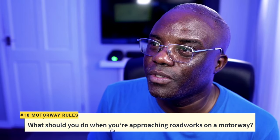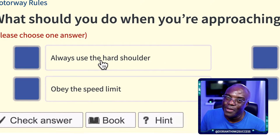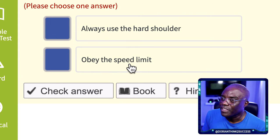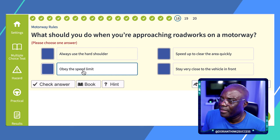Question 17: What should you do when approaching roadworks on a motorway? You should not always use the hard shoulder — only in an emergency. Do not speed up to clear the area quickly, as that could break the speed limit. Do not stay very close to the vehicle in front. The answer is: obey the speed limit displayed.